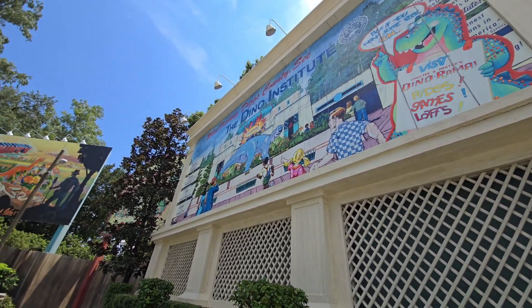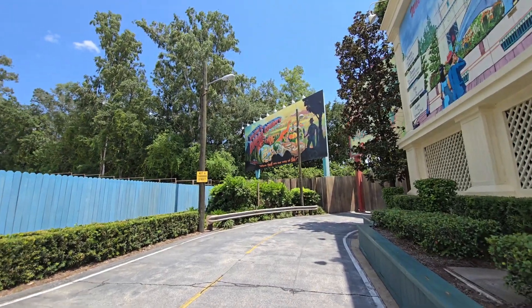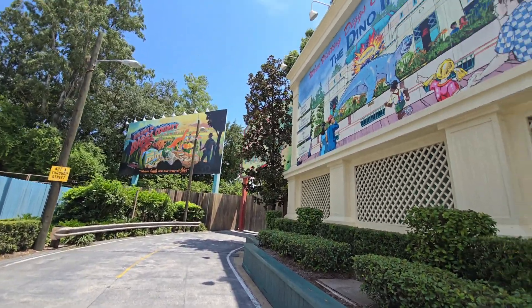Hello everybody and welcome back to Dino Land USA, if we hadn't been here multiple times over the last few weeks.